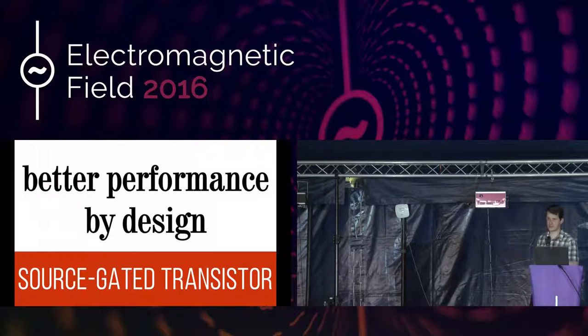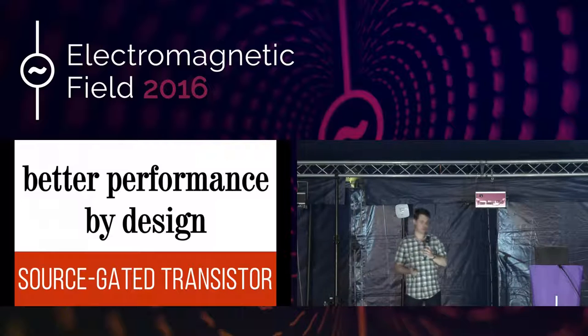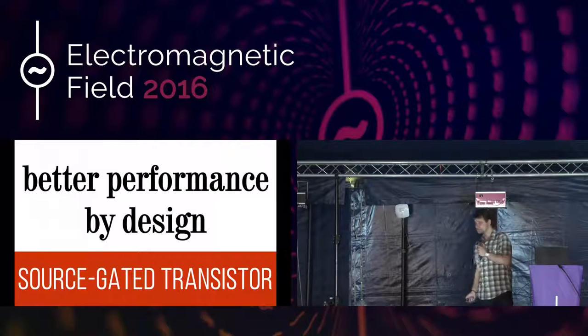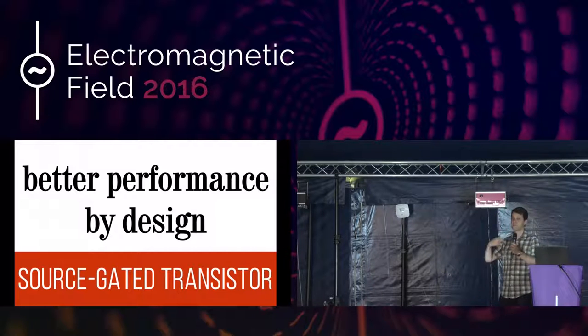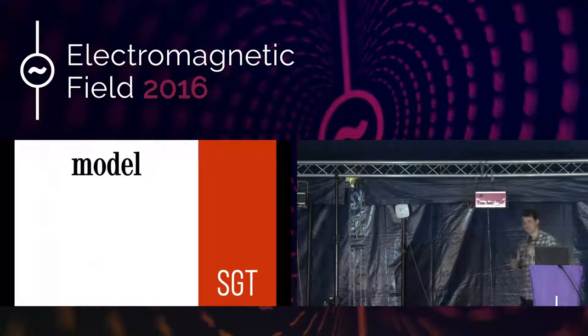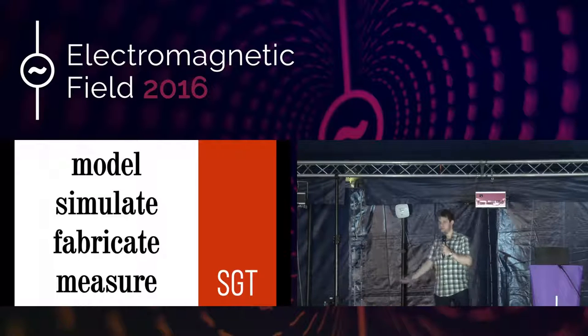I work at the University of Surrey in the electronic engineering department, and the approach we've taken to solving these problems of yield, speed and uniformity for plastic electronics is to completely rethink the design of the building block — the transistor. We've come up with something called the source-gated transistor. It's very similar to the conventional transistor used in display screens, except we're using the contact between the metal and the semiconductor and the energy barrier that forms naturally there to restrict the current. This gives us many very beneficial advantages. To look into these devices, we create computer models, we simulate, we fabricate, and then we test these devices.